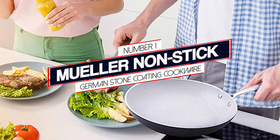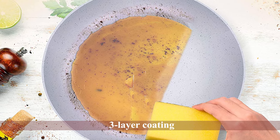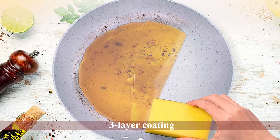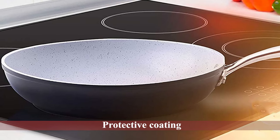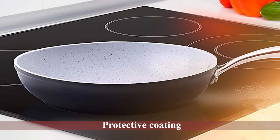This fry pan features a three-layer coating engineered in Germany from stone-derived shield technology. The protective coating significantly extends the life cycle of the frying pan, while the ultra-durable aluminum construction and magnetic base provide optimal heat conduction.